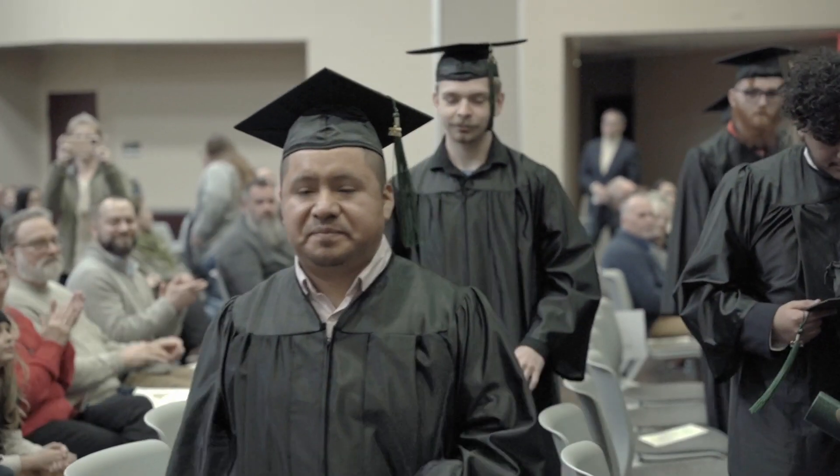A new graduate could expect to receive anywhere from forty to fifty-five thousand dollars per year. One of the main things in this field is you have to know how to critically think, and these courses really stressed the fact that you need to develop your critical thinking skills. What I liked about most of these instructors is they would give you just enough, but it was up to the student to dig a little deeper.